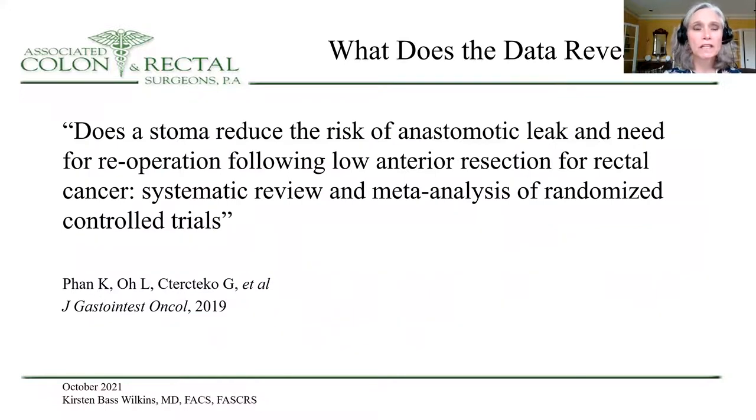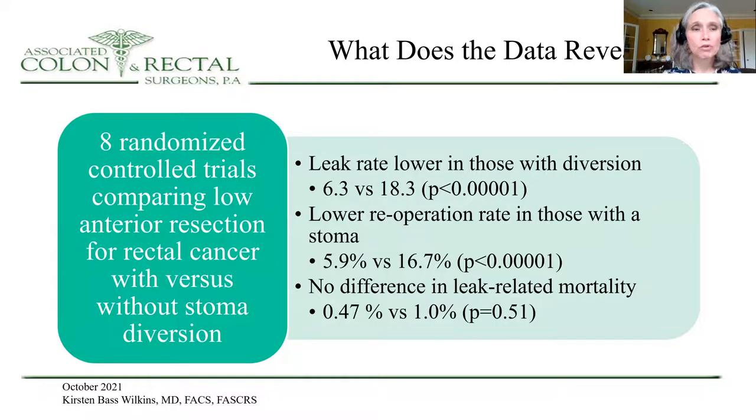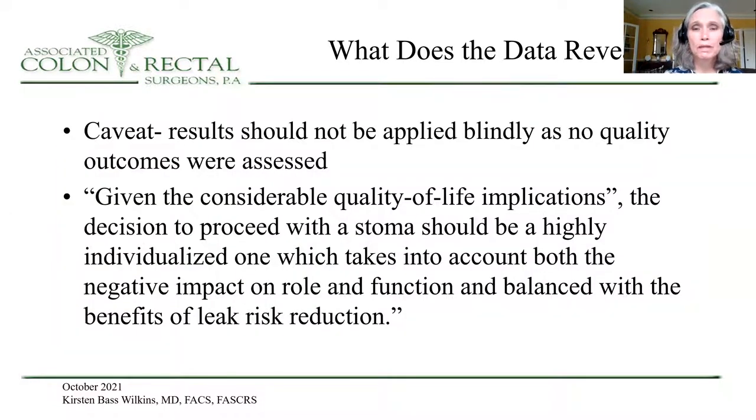So what does the data reveal? Fan and others looked at this in a systematic review and meta-analysis of randomized controlled trials. There are eight randomized controlled trials comparing low anterior resection of rectal cancer with and without diverting stoma. They observed a leak rate which was lower in those with diversion — 6.3 versus 18.3 percent — and a lower re-operation rate in those with stoma — 5.9 versus 16.7 percent — but no difference was seen in leak-related mortality. The caveat was that results could not be applied blindly, and given the considerable quality of life implications, the decision to proceed with a stoma should be a highly individualized one, balancing the negative impact on role and function with the benefits of leak risk reduction.